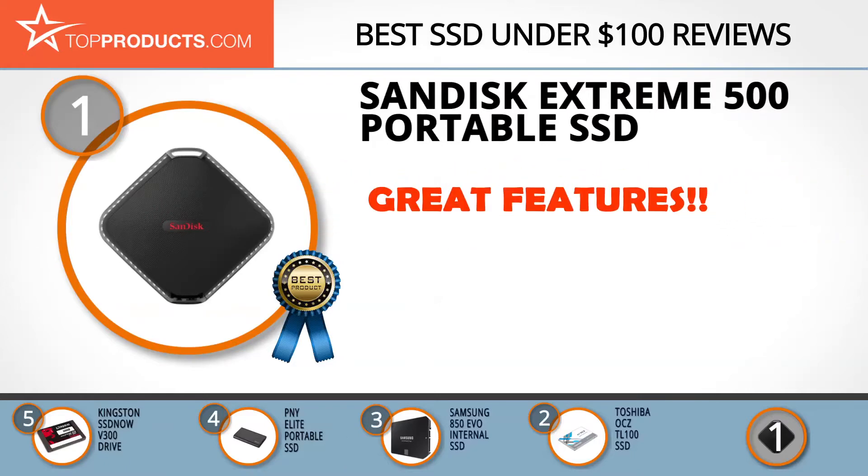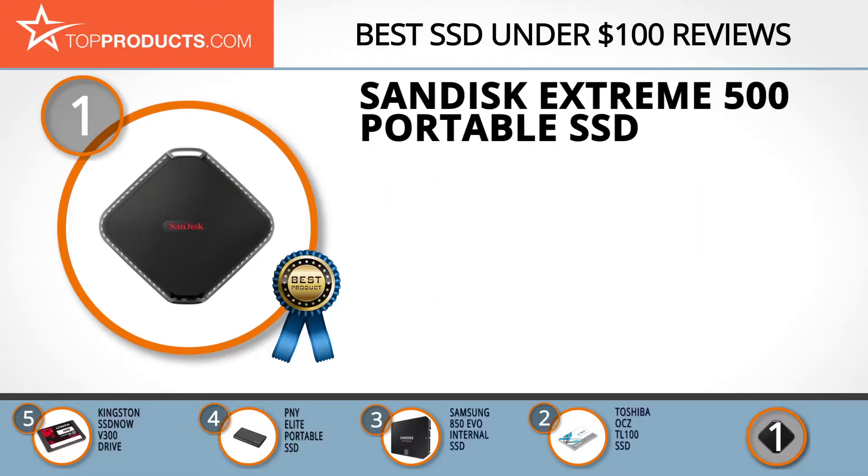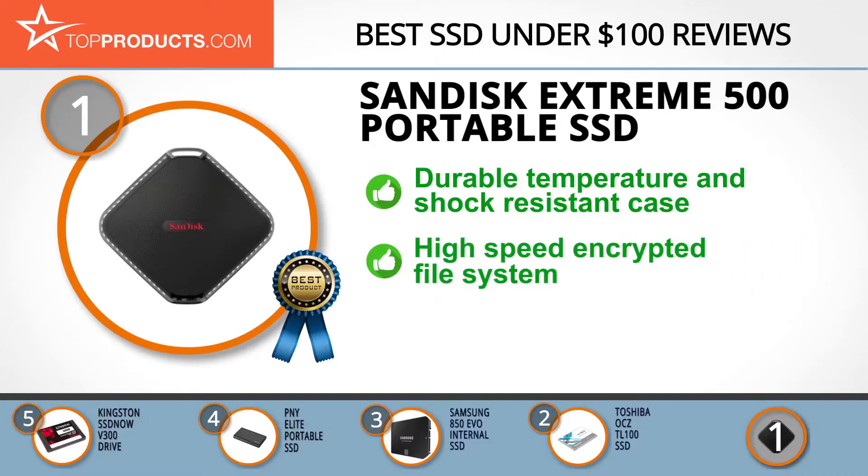Finally, the SanDisk Extreme 500 Portable SSD made it to our top choice position because it provides a good array of features with an affordable price. SanDisk creates storage solutions for phones, tablets, personal computers, and enterprise servers. The Extreme 500 Portable SSD is a high-speed external drive perfect for travel and work.